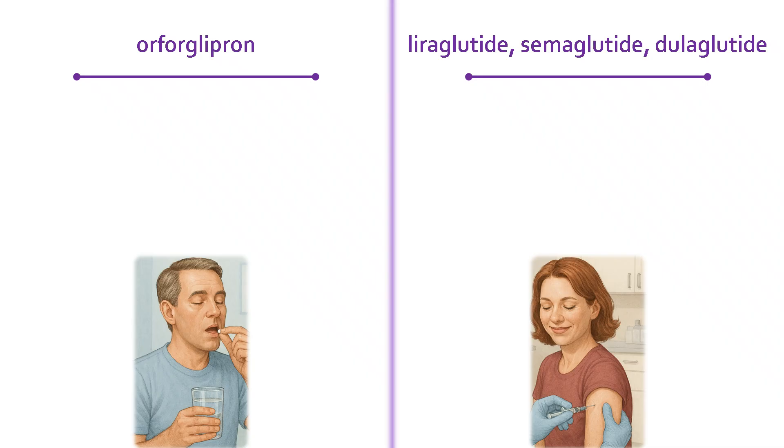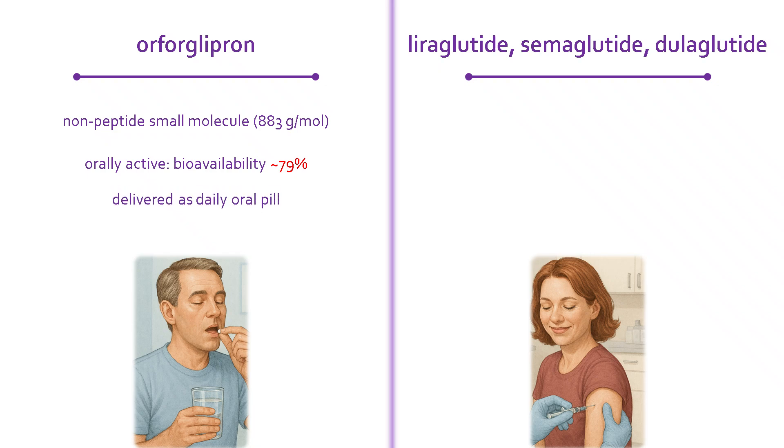Orforglipron was discovered by Sugai Pharmaceutical, then licensed to Eli Lilly in 2018 for development. It is a non-peptide, small molecule weighing in at around 883 grams per mole. What makes it exciting is that it's orally active, with a bioavailability of nearly 79%. In practice, that means it can be taken as a simple, once-daily pill — nothing more complicated than swallowing a tablet.